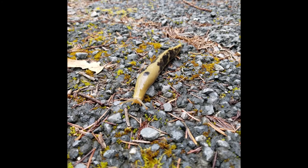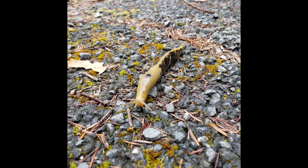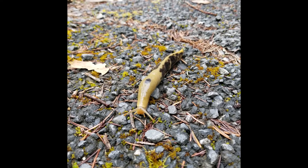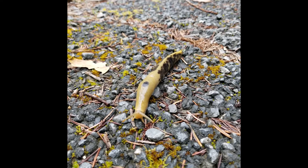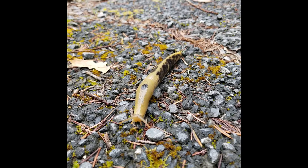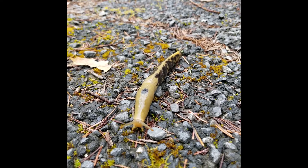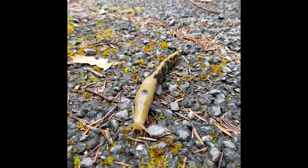Wow! Here's one. They're moving pretty fast considering that they are one of the slowest creatures on earth. They don't seem bothered by the rocks. When I walk barefoot over rocks, I slow down to carefully pick my path. Do you notice our friend doing that?